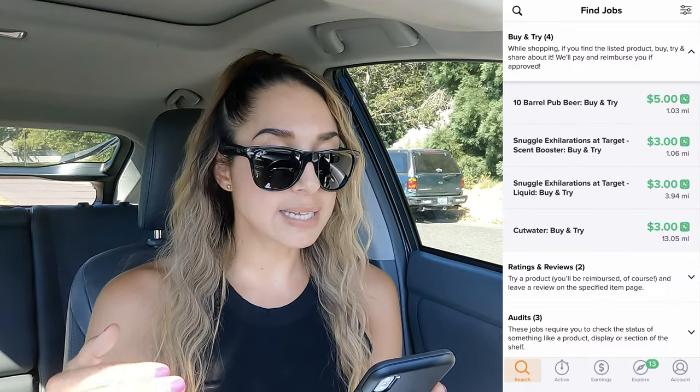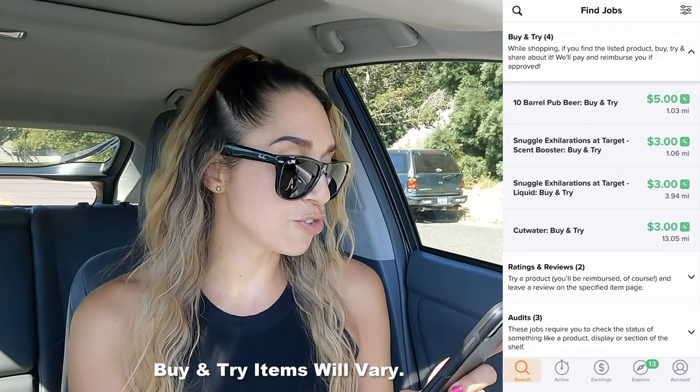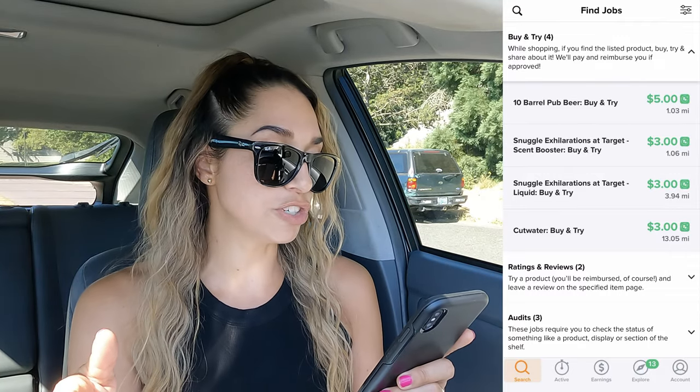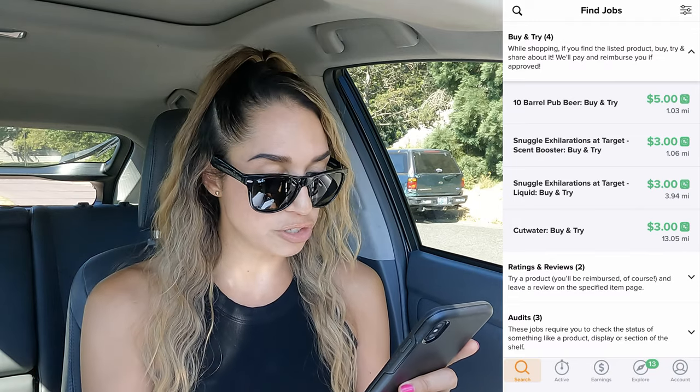The menu is also showing Snuggle — the laundry freshener for your dryer. If you're at Target and there's one nearby offering that, you can pick it up, submit your receipt, get reimbursed, plus get paid three dollars, which is nice. They also have liquid Snuggle, which is cool. Then there is Cut Water — I had to look it up and it turns out it's canned cocktails, which is really cool.